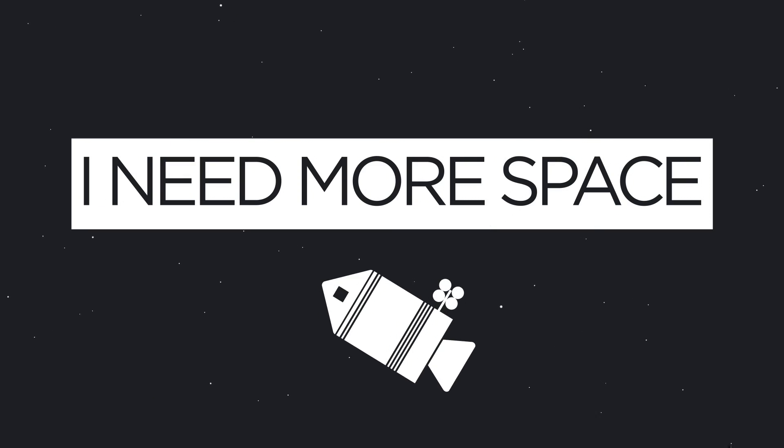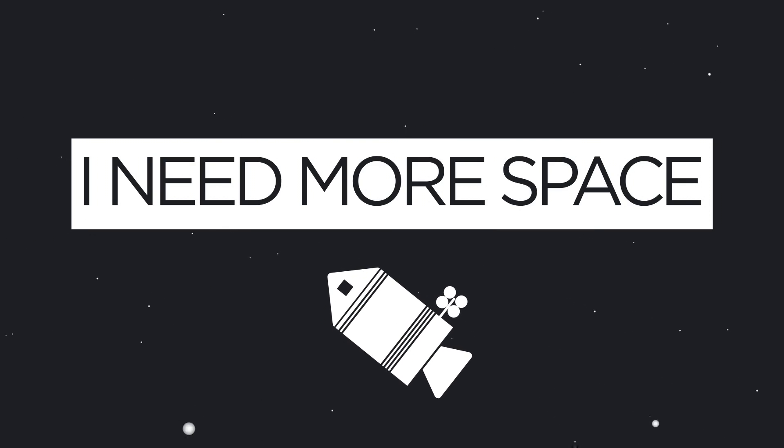The space shuttle is retired, but NASA still has plans for it, believe it or not. Hey everyone, welcome back to I Need More Space, the show brought to you by a guy who's obsessed with stuff that most people aren't, but that's okay. Today we're talking about the space shuttle.